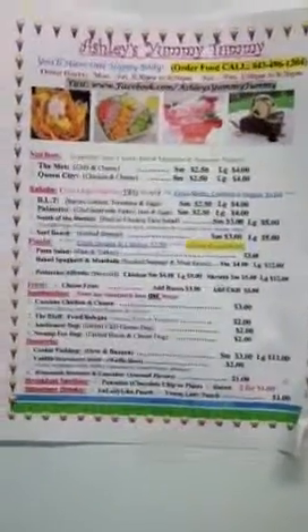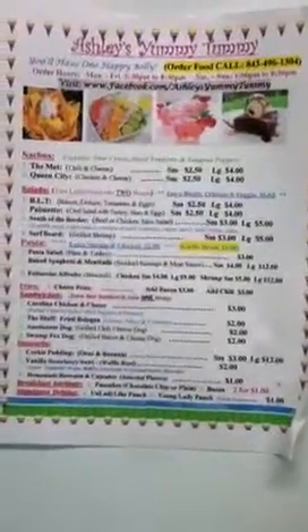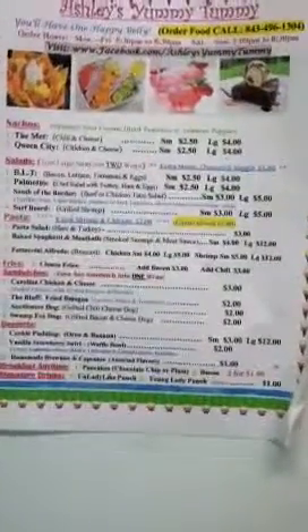Some very popular items that I added was pasta. A lot of people are ordering the fettuccine alfredo, the chicken and the shrimp. And also spaghetti with meatballs.